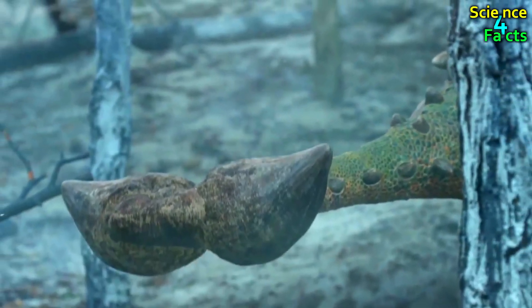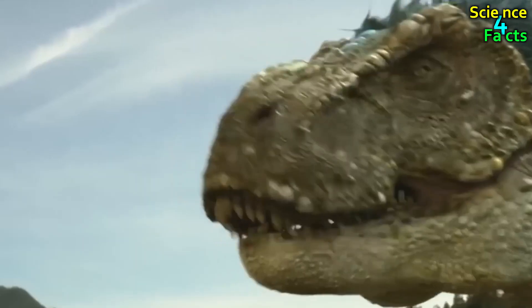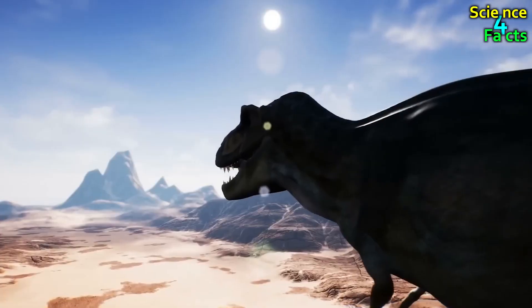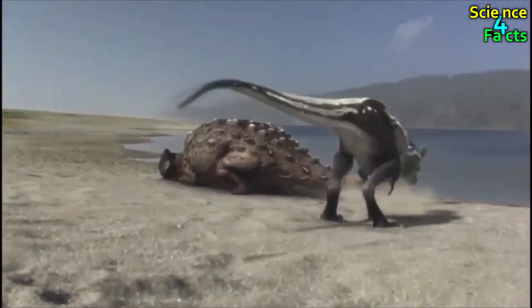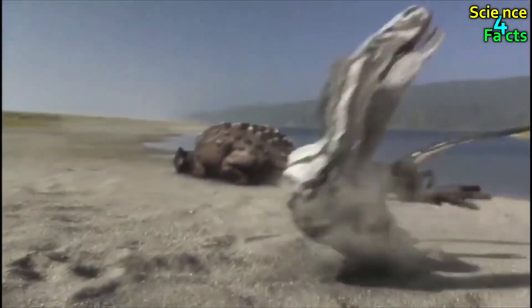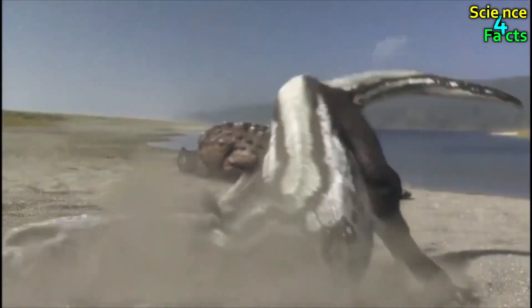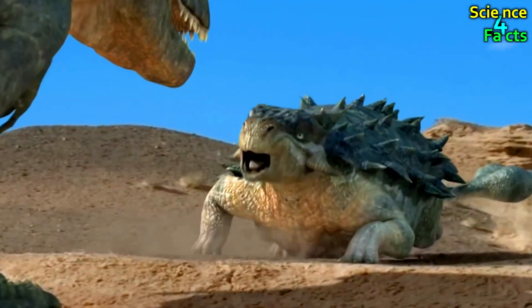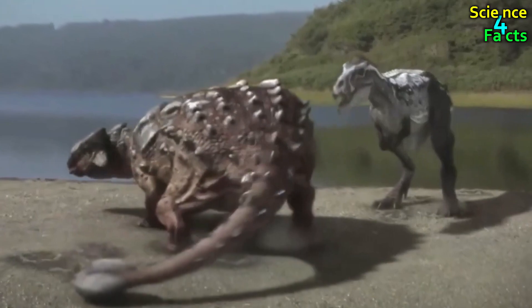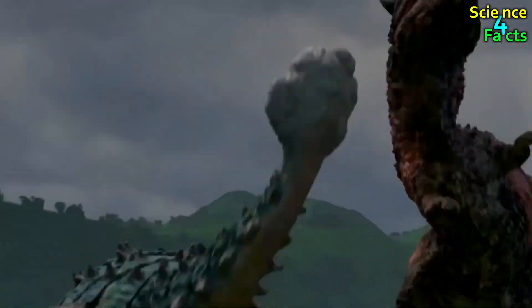Ankylosaurus had a club-shaped tail, which was a powerful defense against predators. If attacked, the sturdy and low-slung reptile would swing its tail skillfully. The tail was a strong structure made up of seven fused bones, forming a hard and heavy mass. It could generate enough force to break the bones of any adversary that tried to challenge this ancient herbivore.